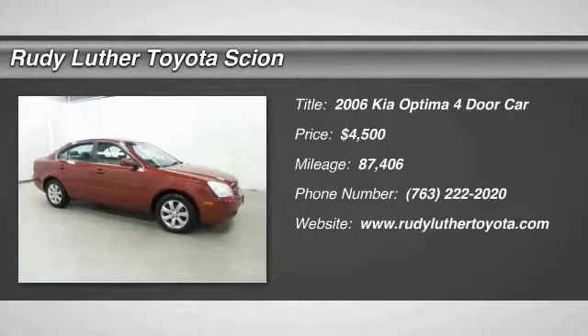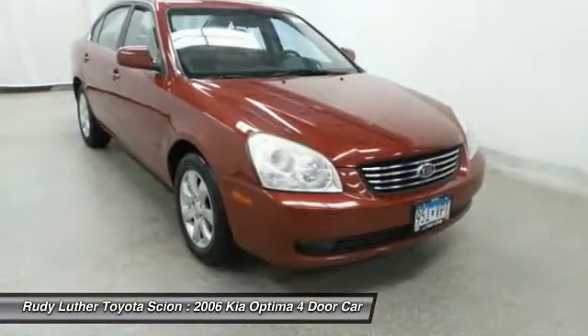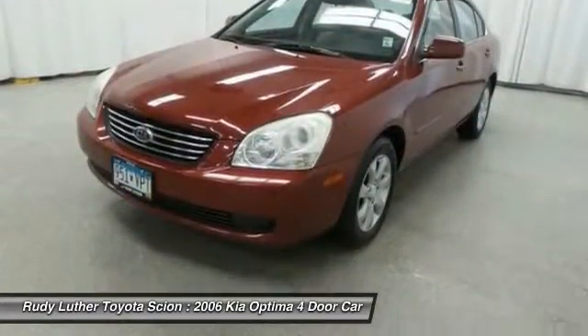Take a ride in the 2006 Kia Optima. The all-new Kia Optima offers a new level of style and performance. It also features engine management systems like direct injection and turbocharging, which enhance performance without sacrificing fuel efficiency.